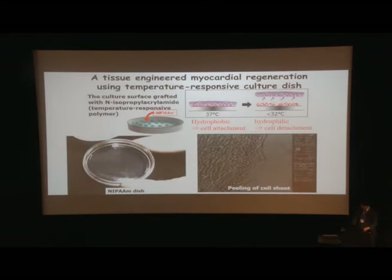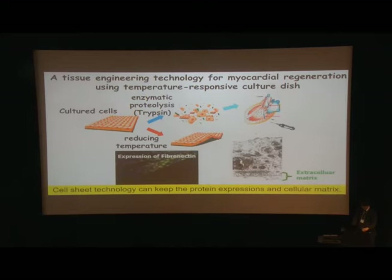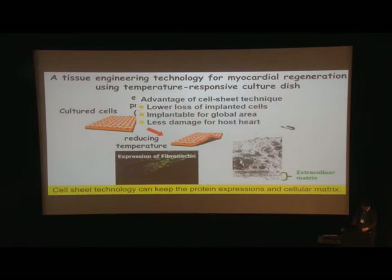To overcome these disadvantages, we developed the cell-sheet technique using temperature-responsive dishes. The surface of this dish is covered by a special polymer, and by decreasing the temperature to less than 32 degrees Celsius, the surface changes from hydrophobic to hydrophilic. The cultured cells are then detached as a scaffold-free cell-sheet. Compared to enzymatic proteolysis, the major advantage is preservation of protein expression and extracellular matrix, lower loss of implanted cells, less damage to the host heart, and implantability over global areas.